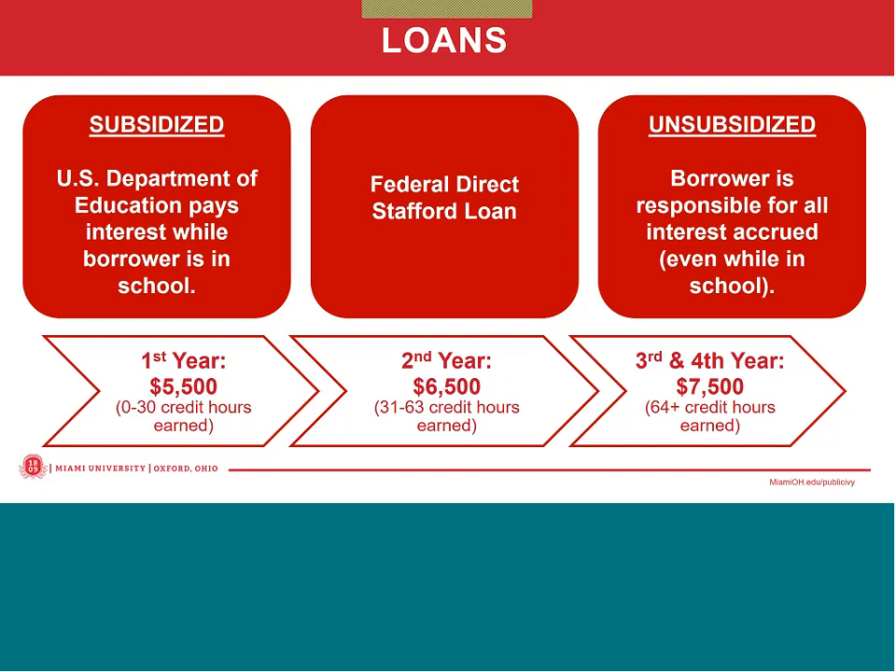That amount increases to $6,500 in their sophomore year and $7,500 in their junior and senior years. The $5,500 is divided between fall and spring semester. Repayment on the loans begins six months after graduation and can be deferred if your student plans to go on to graduate school. The interest rate is fixed and for the upcoming school year will be 4.53 percent.